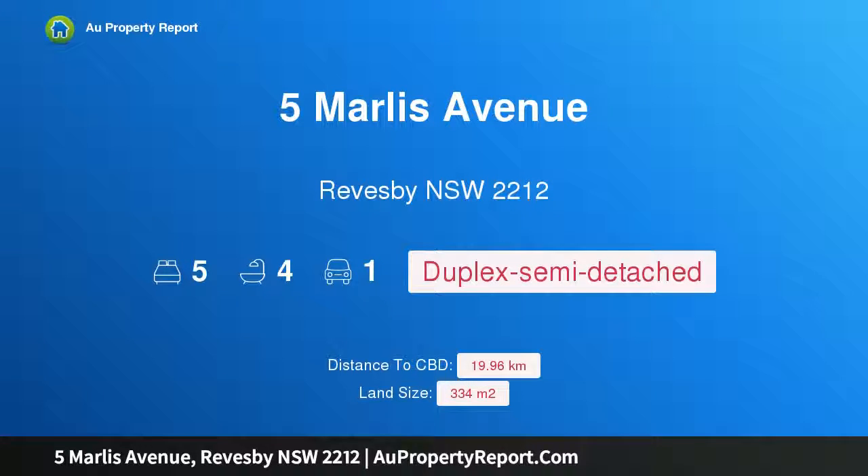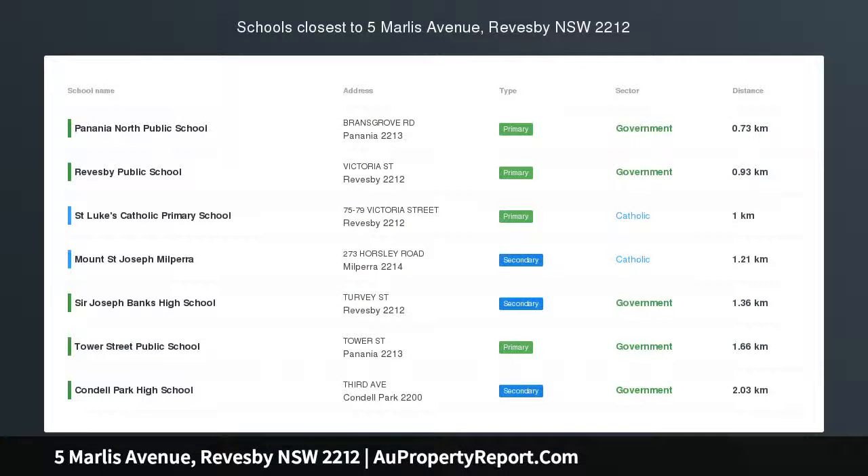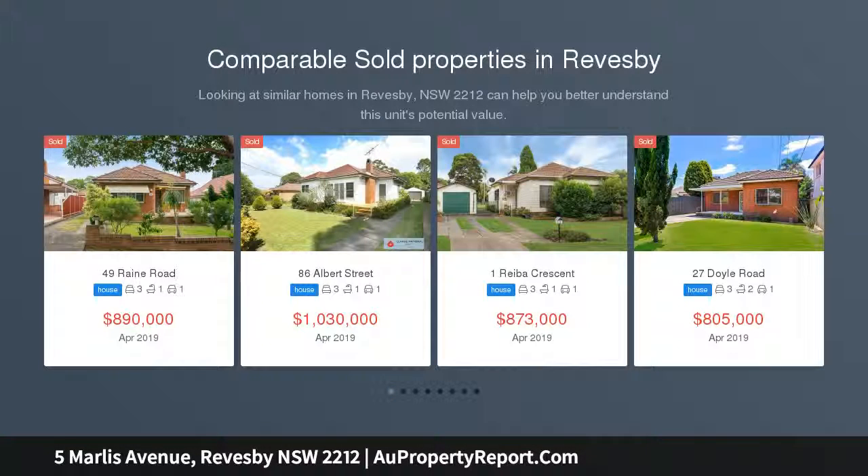Hi, I'm glad to introduce Property 5 Marlis Avenue, Reve B New South Wales 2212 — a dream family home of exceptional quality, lavished, modern and expertly executed. This stunning home offers an incredible lifestyle for a discerning buyer.